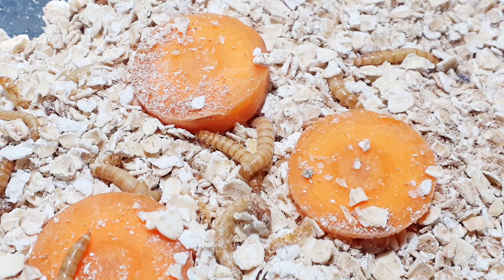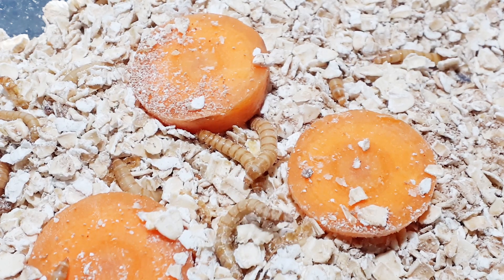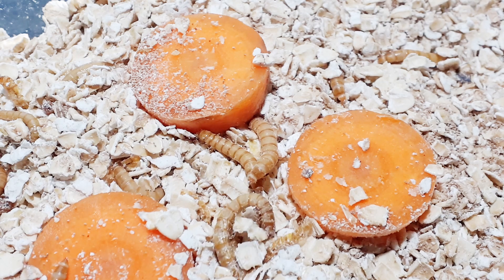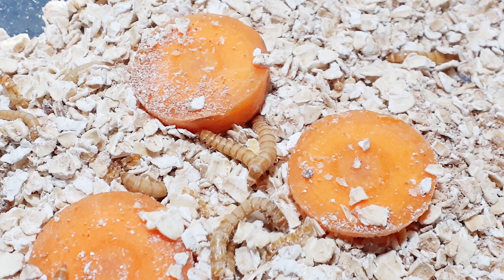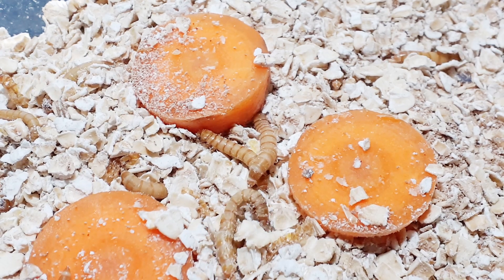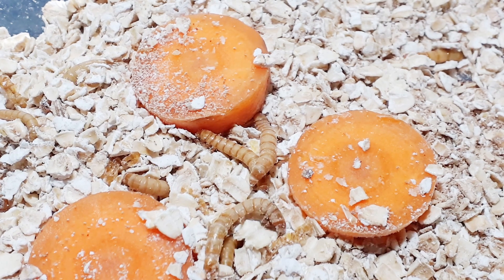Mealworms have been around since the late Jurassic age as far as we know, and come under the order Coleoptera — or beetles in plain English. They belong to the genus Tenebrio, which contains numerous species, but the one we all know and love from our plastic pet shop boxes is the Molitor.